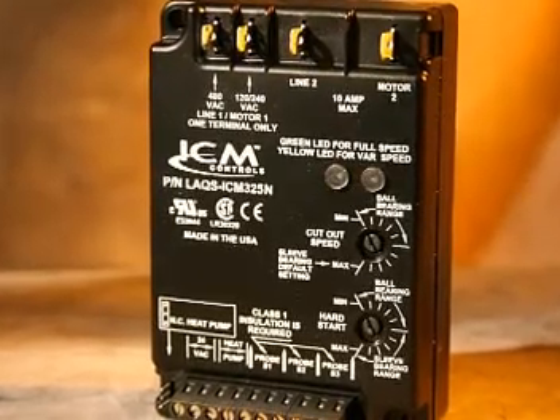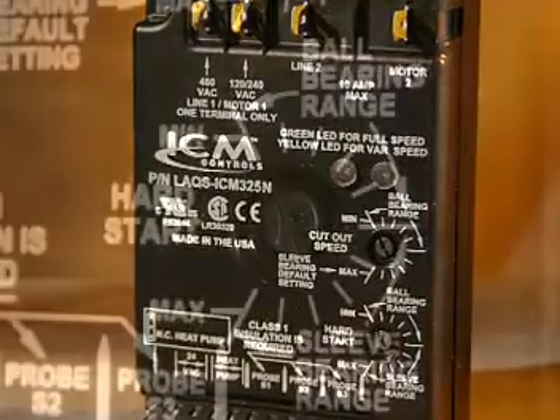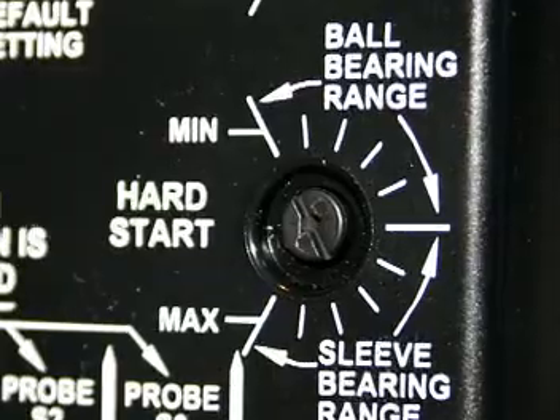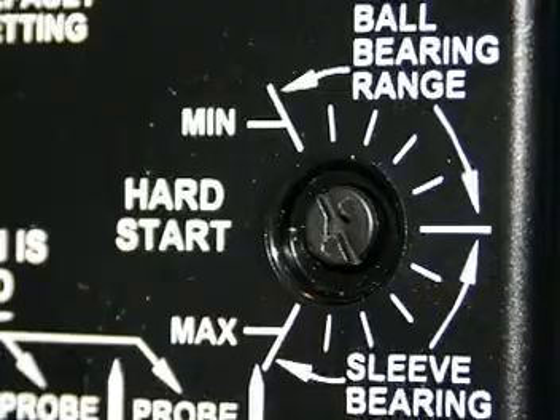Besides cutting down on overall system wear and tear, ICM low ambient fan speed controls have features that protect the condenser fan. A field-programmable hard start function applies full voltage when the fan starts to ensure full rotation and lubrication.